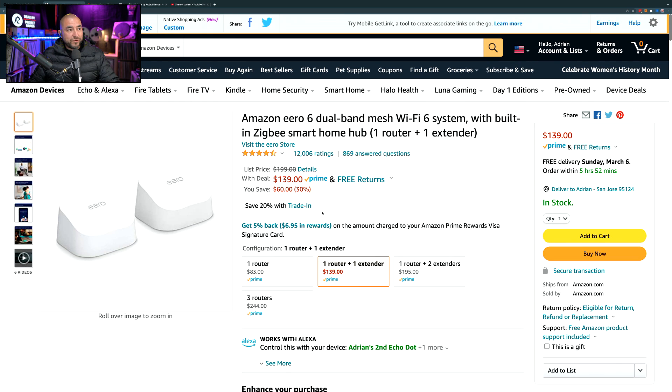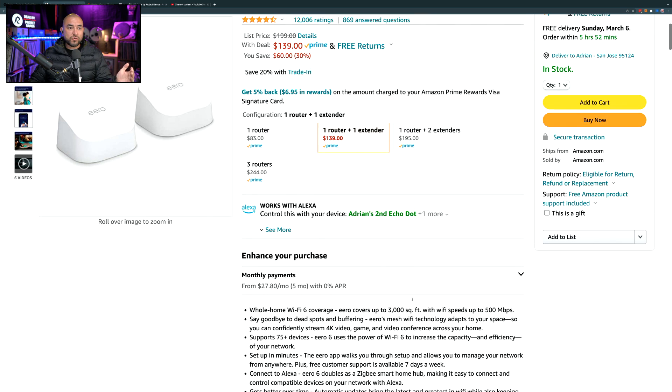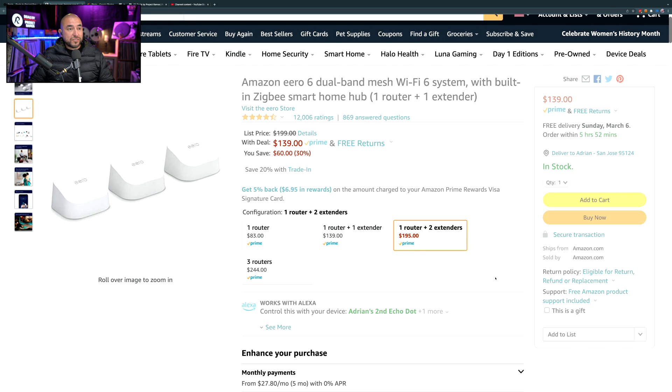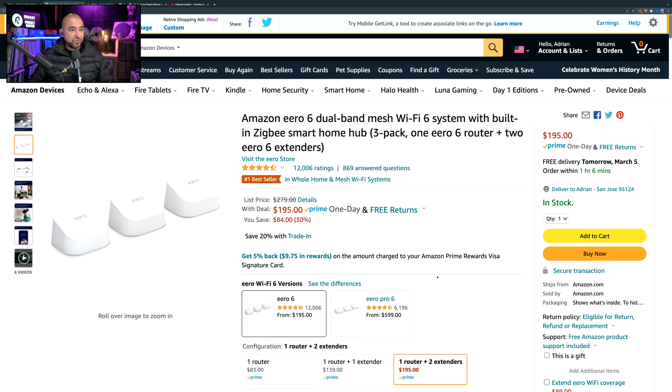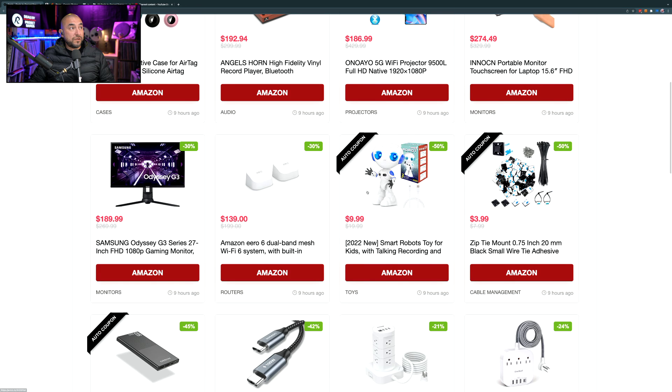With this deal you save $60. For most homes, one router and one extender is enough — this setup covers around 3,000 square feet. If you have a larger home, you might need the version that comes with two extenders, which covers 5,000 square feet. At $139 it's a great deal for this mesh router.